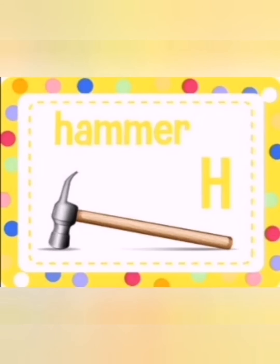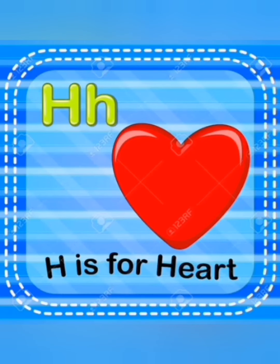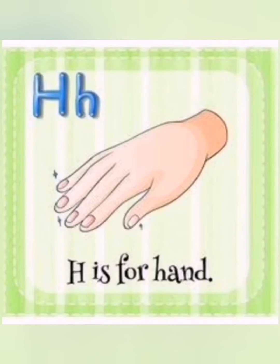H is for helicopter. H, a helicopter. H is for heart. H, a heart. The next picture is H, a hand.